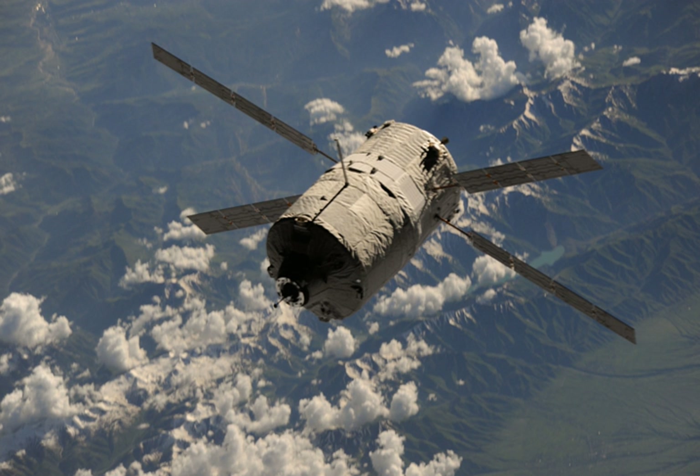Albert Einstein undocked safely from the ISS at 08:55 UTC on 28 October 2013. It then conducted a series of orbital adjustments to allow the ISS astronauts to clearly observe its re-entry. On 2 November, it re-entered Earth's atmosphere and burnt up, along with a payload of ISS waste, over the Pacific Ocean.